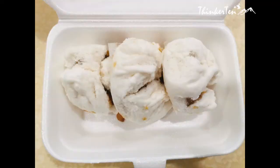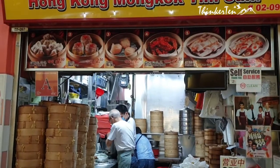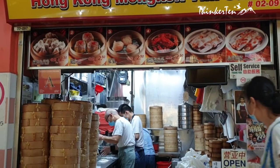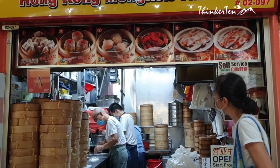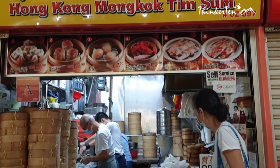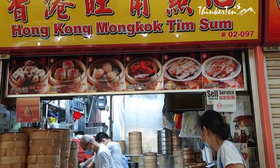What about their cha siu bao? This is another highlight in Hong Kong Mong Kok Tim Sum, also three in a set. Their bun is bigger than the ones we had in other places. The filling is generously given and also tasted very yummy. You can tell they are freshly made after one bite. Really worth it for such a price tag.